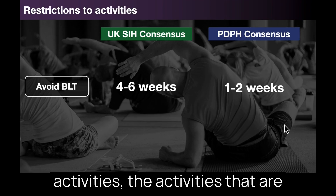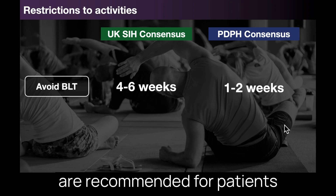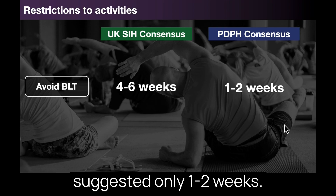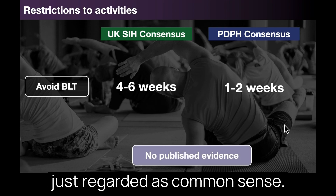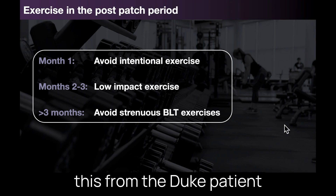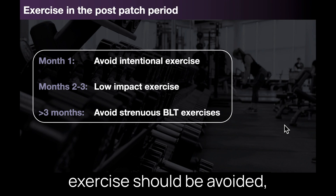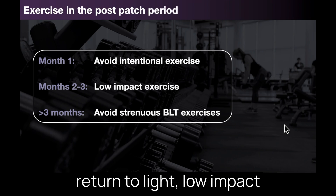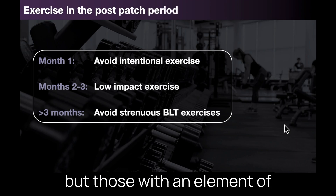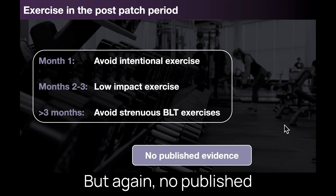With regard to restriction of activities, the activities restricted after a patch are often referred to as bending, lifting, and twisting, and similar precautions are recommended following spinal surgery. The UK guidelines agreed on four to six weeks, while the PDPH guidelines suggested only one to two weeks. There is no evidential basis for these recommendations — they are regarded as common sense. For exercise, advice is empirical, taken from the Duke patient information sheet: initially intentional exercise should be avoided; in the first few months a gradual return to light low-impact exercise such as walking or using an elliptical machine is appropriate; beyond three months exercise can be increased but activities with strenuous bending, lifting or twisting — such as yoga, pilates, tennis, golf — should be avoided where possible. Again, no published evidence about this.